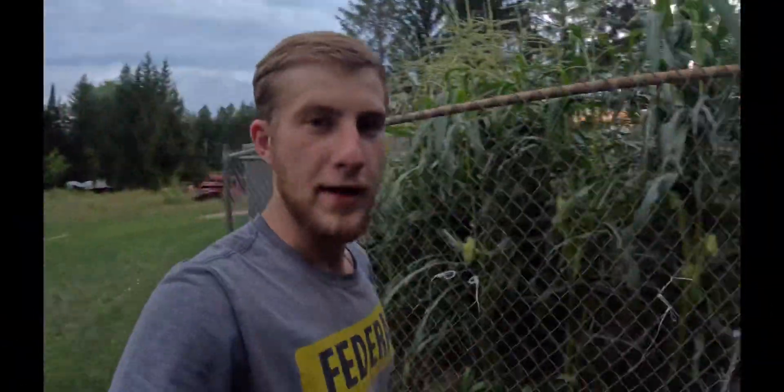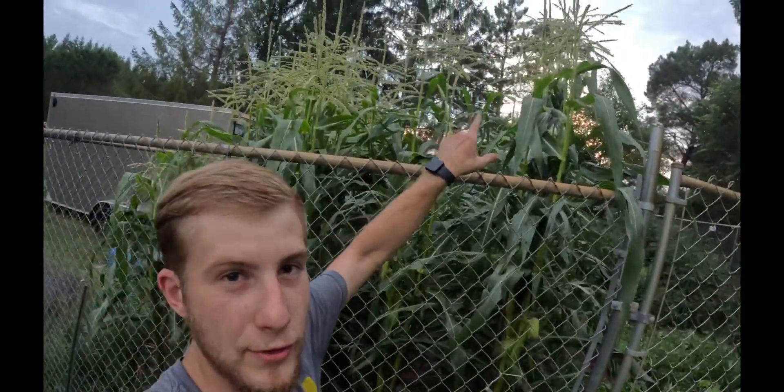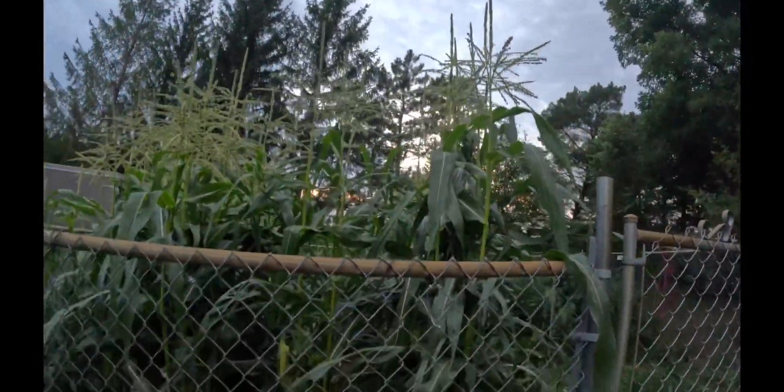Howdy folks, welcome back to Small Farm Guys. As you can see, we have a six-foot fence here — that's our corn. We're probably pushing nine feet tall on our sweet corn, and we've got a lot of double ears in here. Let me get in there — double ears on our ends.